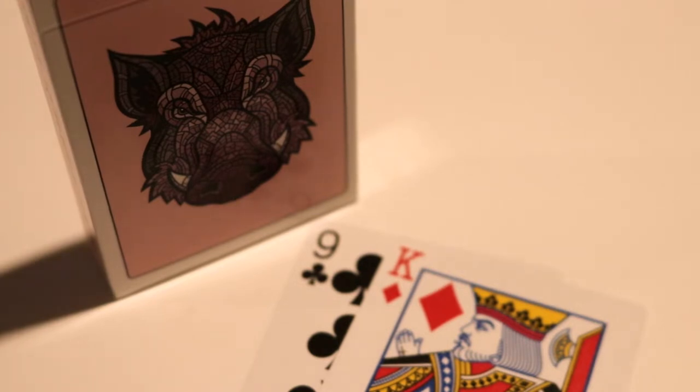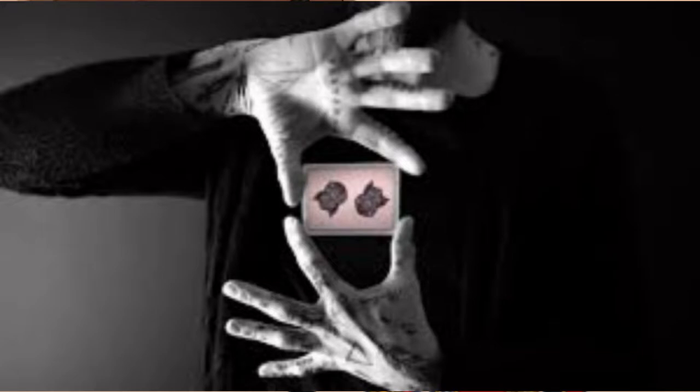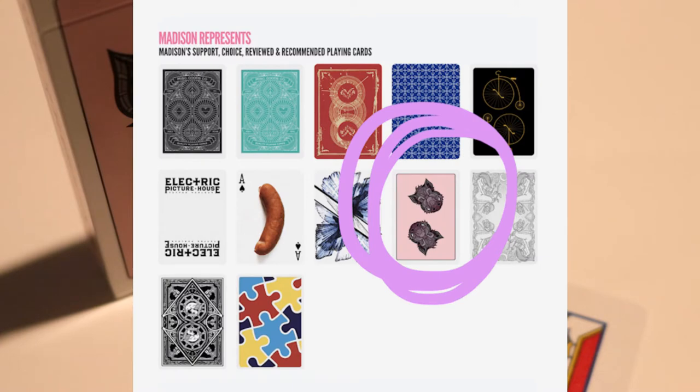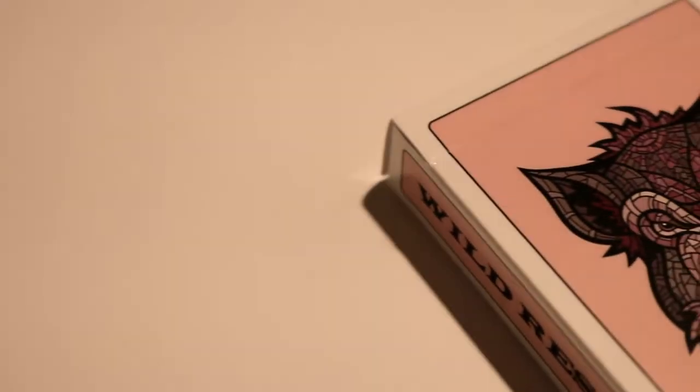This deck was also featured on the king himself Daniel Madison's YouTube channel, where he not only reviewed this deck early but also linked it on his own website at madisonist.uk. This deck was sanctioned by Daniel Madison, who is also in the deck.